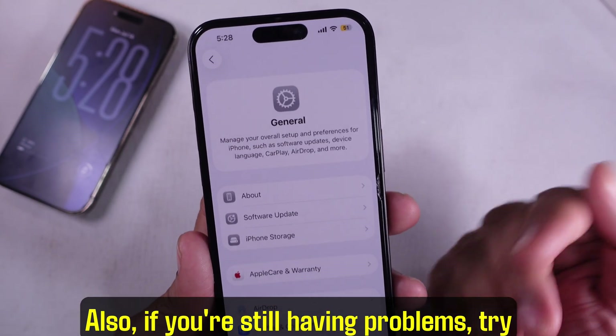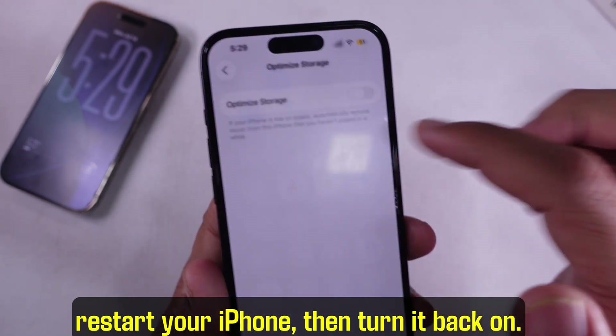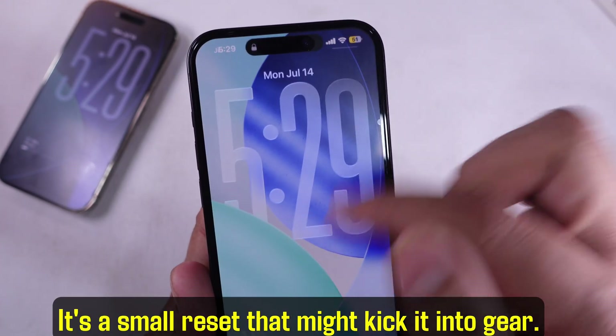Also, if you're still having problems, try toggling Optimize Storage off, restart your iPhone, then turn it back on. It's a small reset that might kick it into gear.